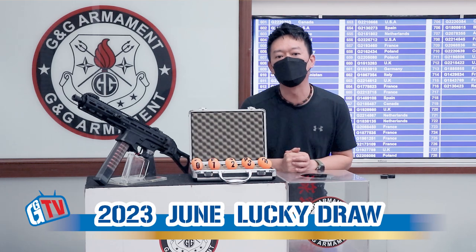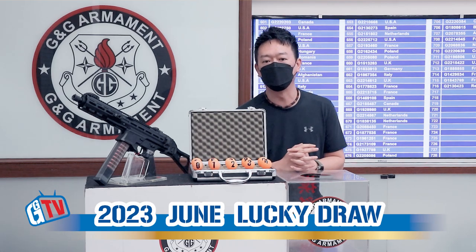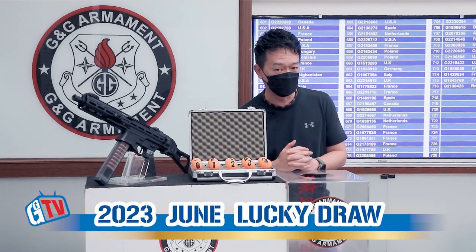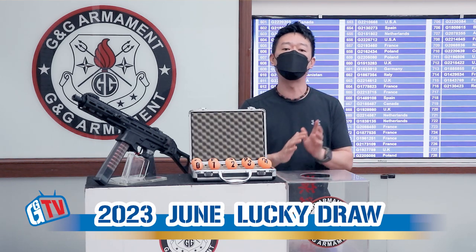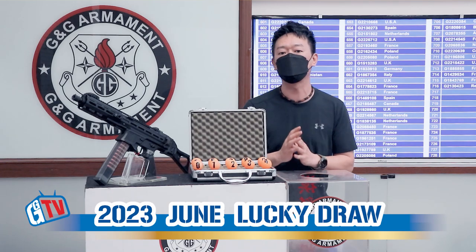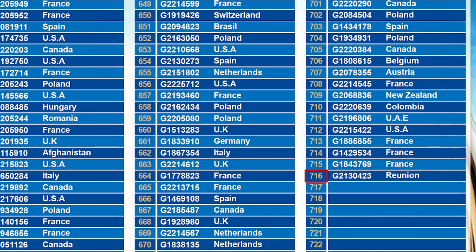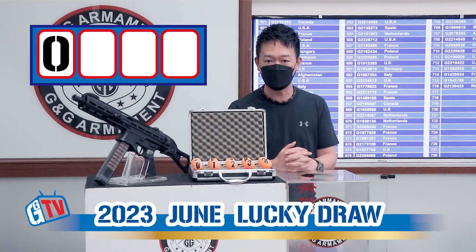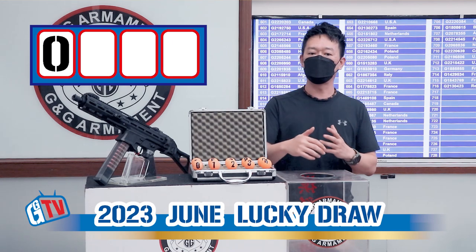Hello, welcome back to another episode of G&G Monthly Lucky Draw, and today we're going to find out the winner for the month of June. So now let's see how many participants we have for this lucky draw. The total participants we have is 716, so that's 716. So the first number is 7.